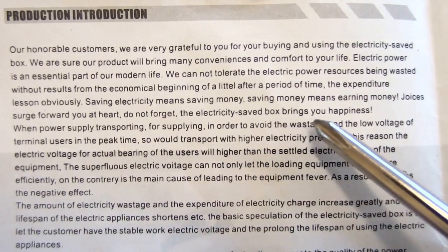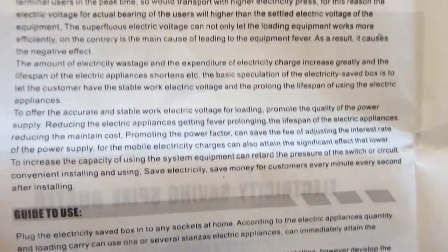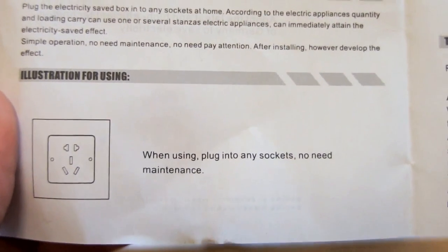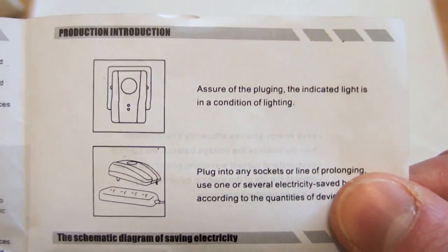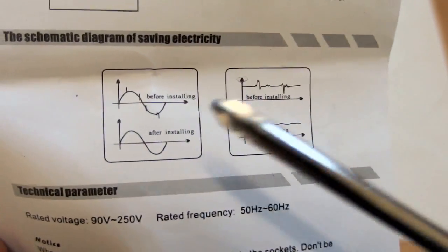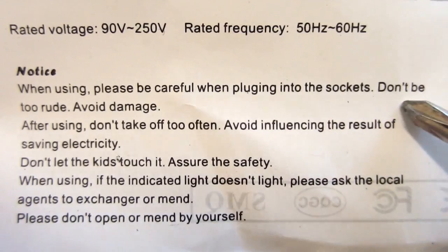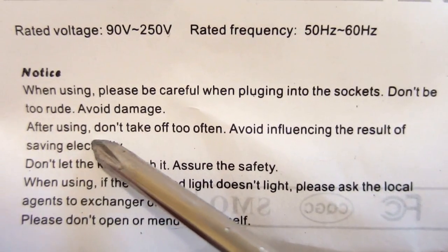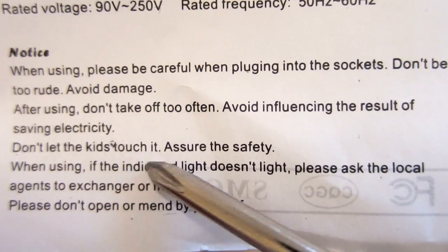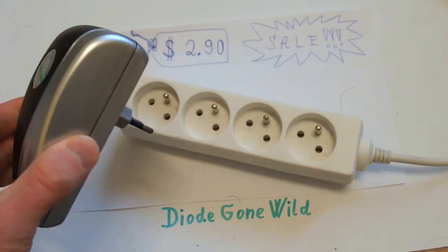Do not forget the electricity saving box brings you happiness. This is important. There are some pictures showing how to plug it in, and a drawing of how it works — before installing, after installing. When using, please be careful when plugging into the sockets. Don't be too rude, avoid damage. After using, don't take it off too often to avoid influencing the results of saving electricity. Don't let kids touch it — assure the safety. If the indicator light doesn't light, please ask the local agent to exchange or repair it. And this is the great moment.